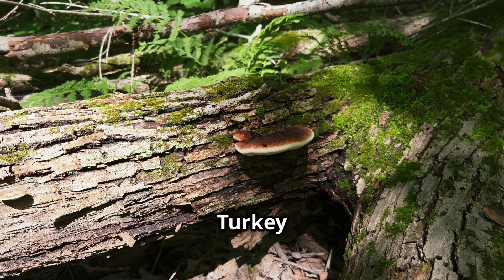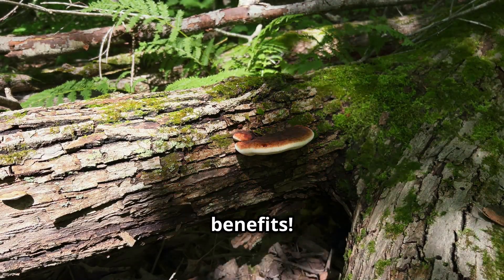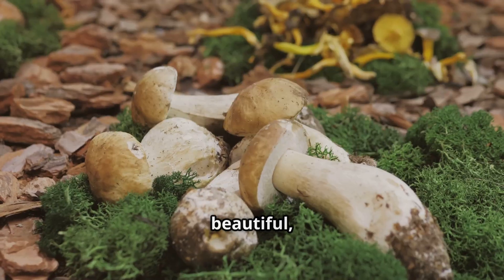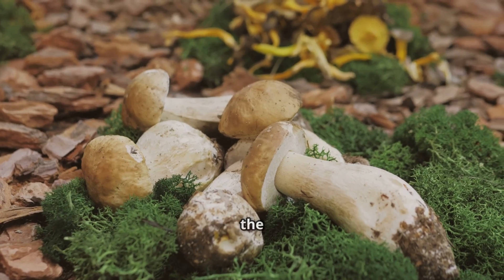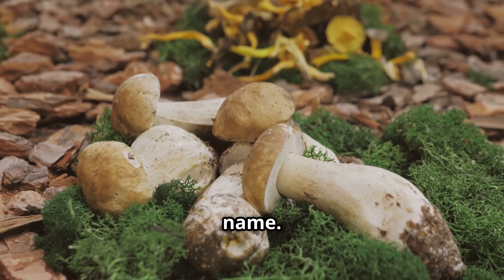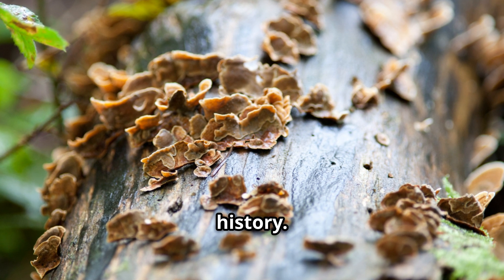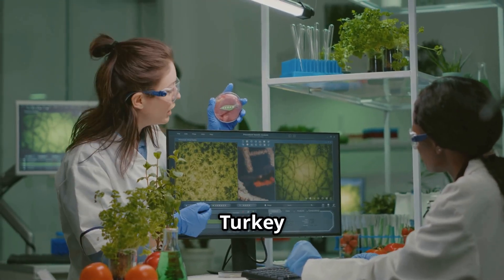Discover the secret to growing turkey tail mushrooms at home and unlock their cancer-fighting benefits. Turkey tail mushrooms, scientifically known as Trametes versicolor, are a common sight in forests around the world. These beautiful fan-shaped fungi, with their concentric rings of color, resemble the plume of feathers on a wild turkey's tail — hence their common name. Beyond their visual appeal, turkey tail mushrooms are fascinating organisms with a remarkable history.